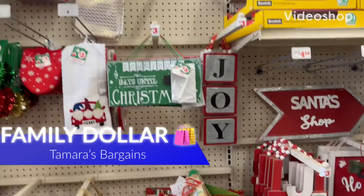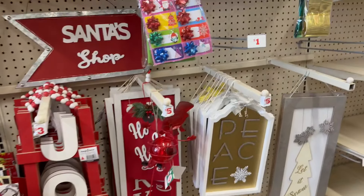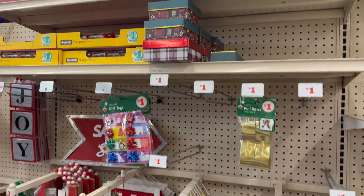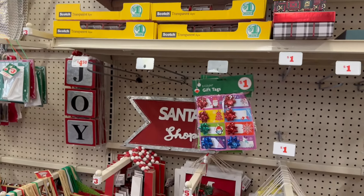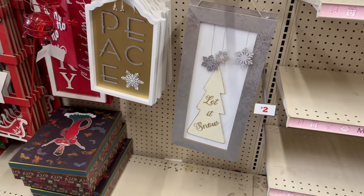Hey everybody, welcome back to my channel! Today we are here at Family Dollar. I wanted to do a quick walkthrough with you guys and show you all the items that they have at 50% off. These are the sales going on for after the holiday season, and I wanted to show you some of the great stuff that is still in stock.